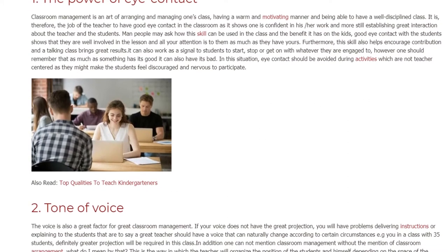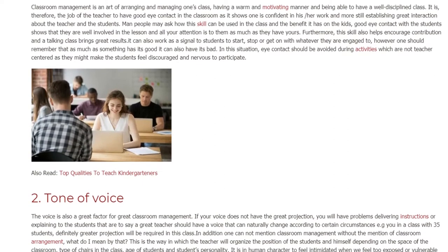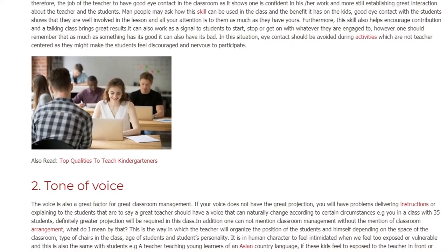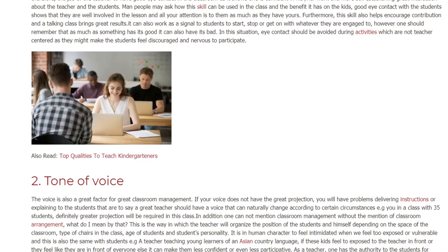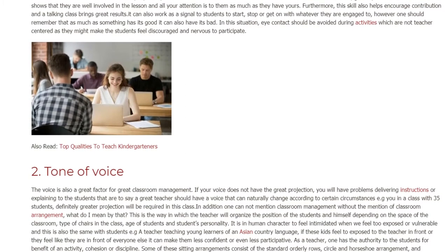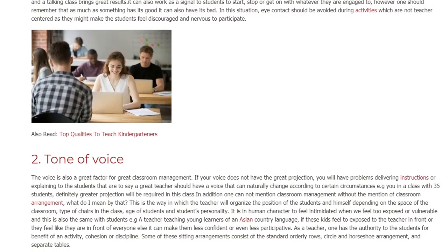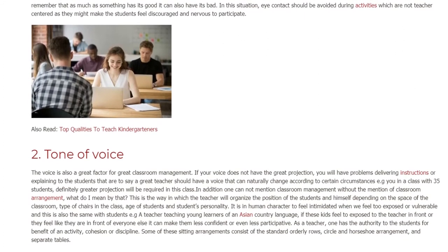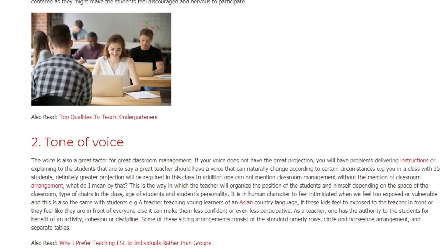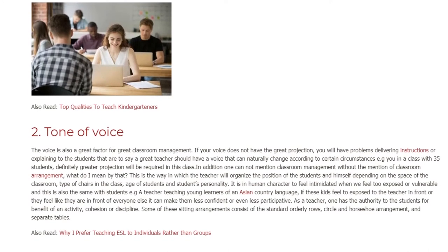2. Tone of Voice. The voice is also a great factor for great classroom management. If your voice does not have great projection, you will have problems delivering instructions or explaining. A great teacher should have a voice that can naturally change according to certain circumstances — for example, in a class with 35 students, definitely greater projection will be required. In addition, one cannot mention classroom management without the mention of classroom arrangement.